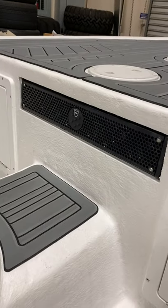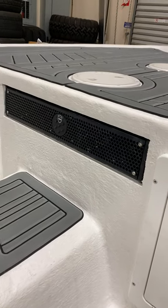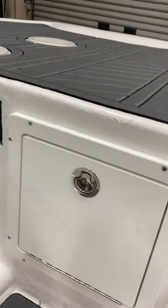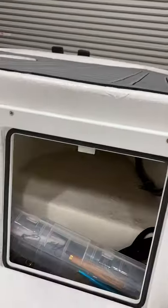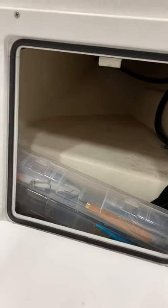Wet Sounds Bluetooth sound bar — nothing absolutely pumps. We got a lot of stuff from Boat Outfitters. This right here is a custom access panel — we now have dry storage on the port and starboard side.